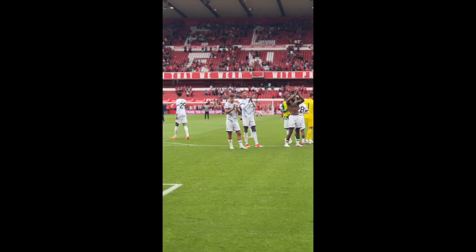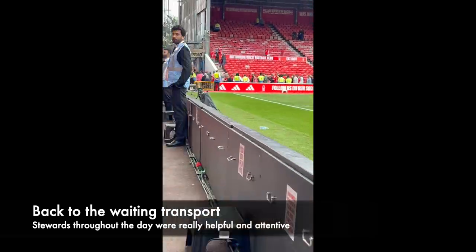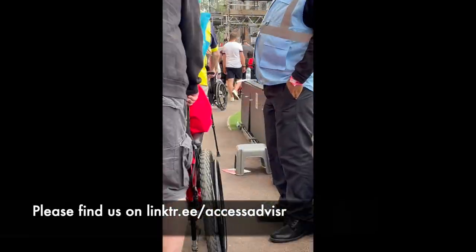There's our view again — that was the end of the game. Can't praise the stewards highly enough. Thank you to Nottingham Forest for their wonderful service; everyone was so friendly. And thank you to Riverside Travel for getting us there and back.